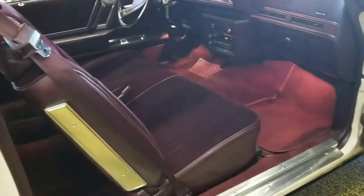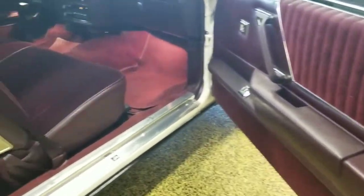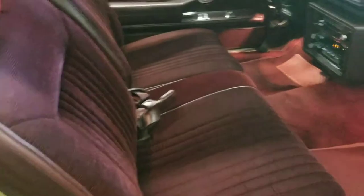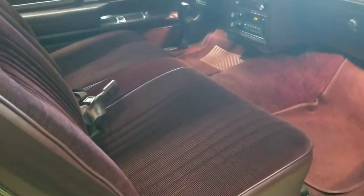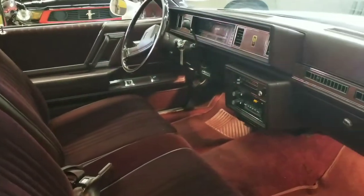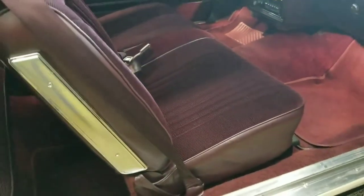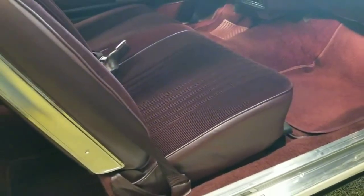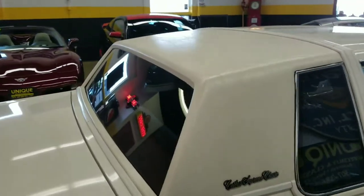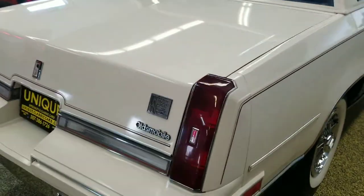Yes, that is original mileage. Taking a look at the interior — sometimes in the still pictures it gets washed out, but as you can see it is an absolutely beautiful burgundy interior. Sorry about the glare — it's a nice sunny day here in Minnesota. The dash is not cracked, the floor mats are not stained, the seats are not worn or torn, and as you can see the vinyl on them is not cracking. The vinyl landau top is also in very nice shape.